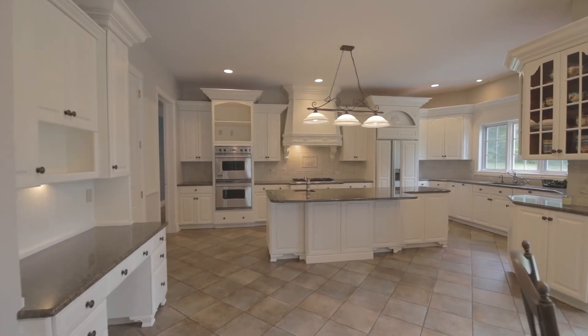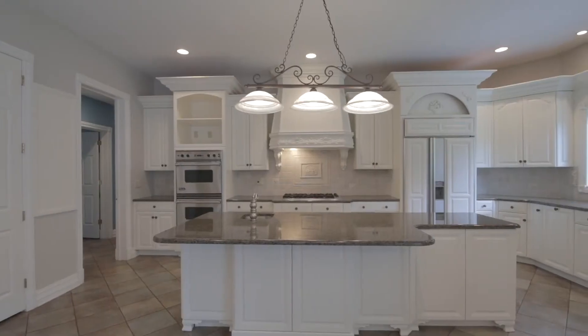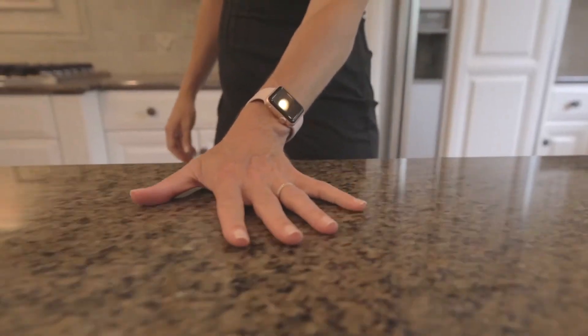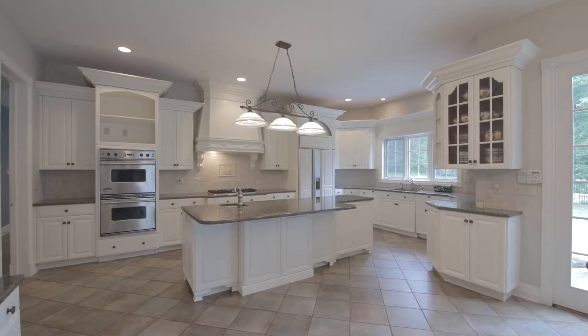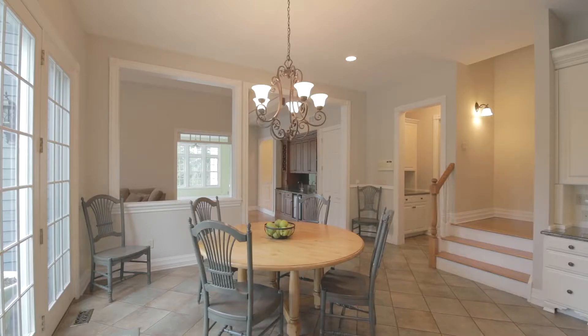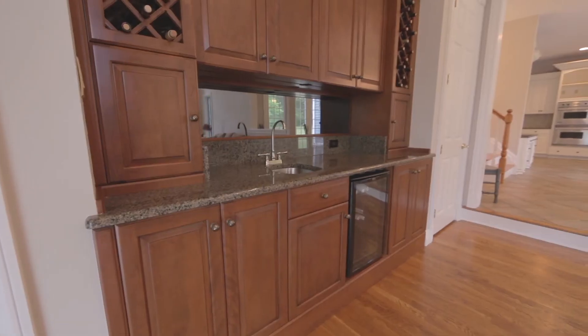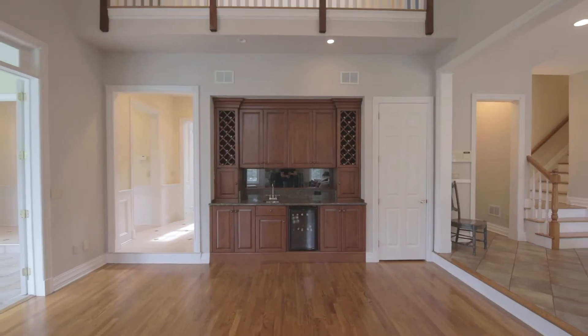This well-appointed kitchen features expansive custom cabinetry, accented by granite countertops and state-of-the-art appliances. The butler's pantry and separate wooden wet bar with wine cooler make dinner prep and hosting an absolute breeze.